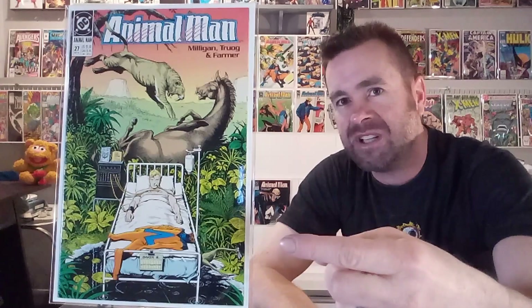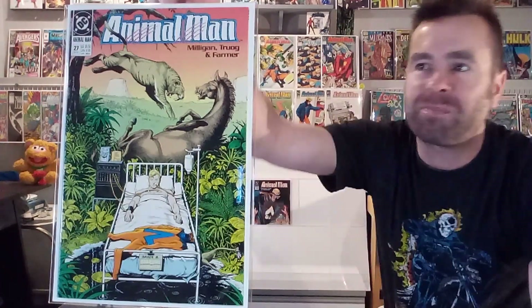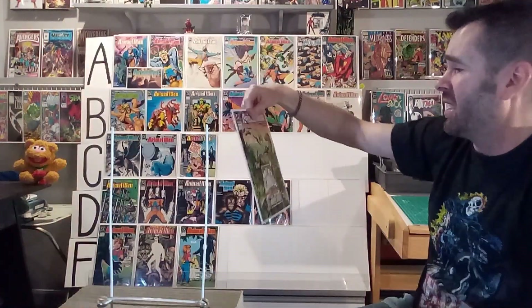Next up, we've got issue number twenty-seven. I never understood this cover — it's him in the jungle, like laying in a hospital bed. Is it a vision? Is it a dream? And then you've got a saber-toothed tiger attacking a horse — is it prehistoric? This is a very confusing issue for me. If I want my heroes up and fighting, seeing them in a hospital bed recovering is a part of the story I don't want to hear about. This one's getting an F from me.